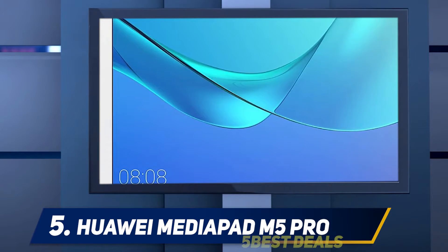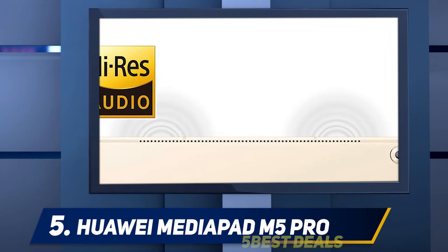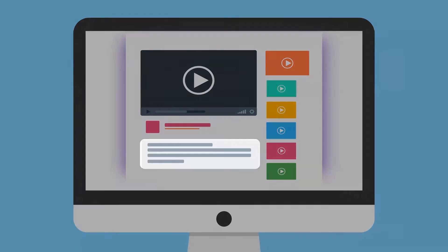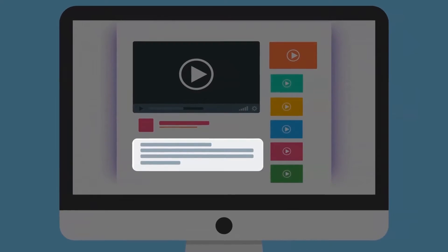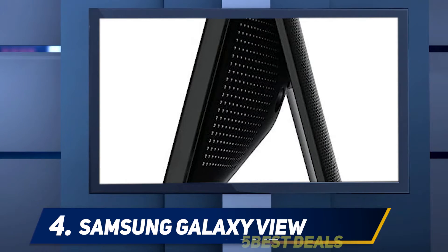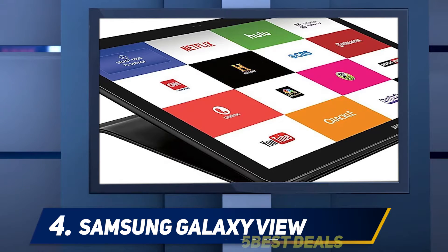The tablet can handle some pretty graphics-intensive games. It's slim and light, and while it doesn't have a headphone jack, it's pretty cutting edge. Coming in at number 4: the Samsung Galaxy View. Let's start by stating that the Galaxy View was created to be a large-screen viewing tablet.